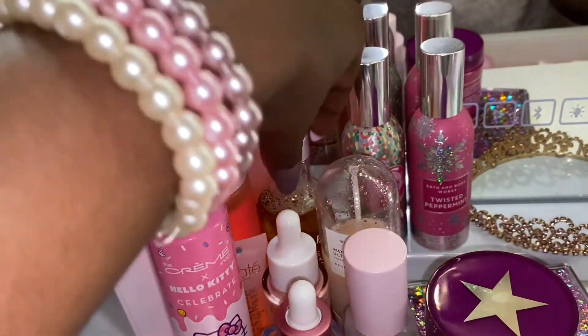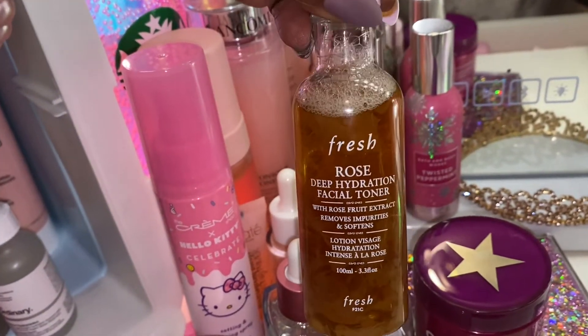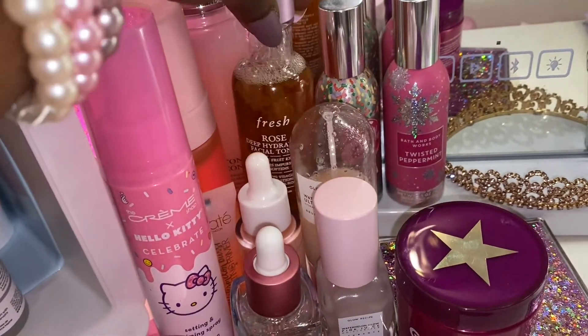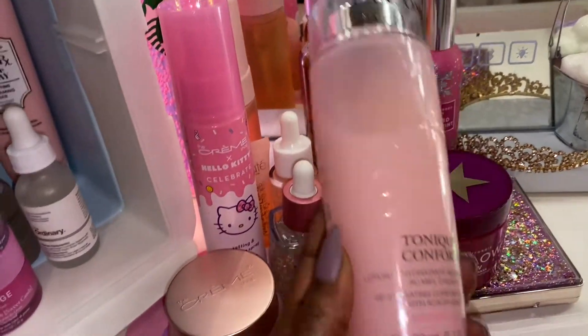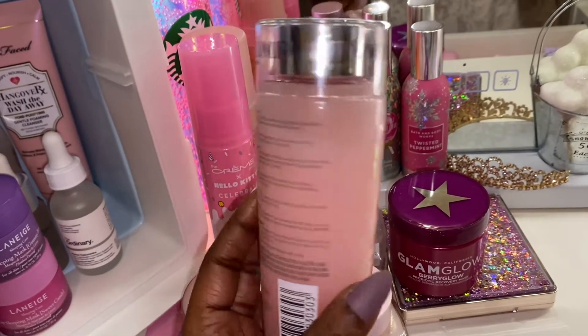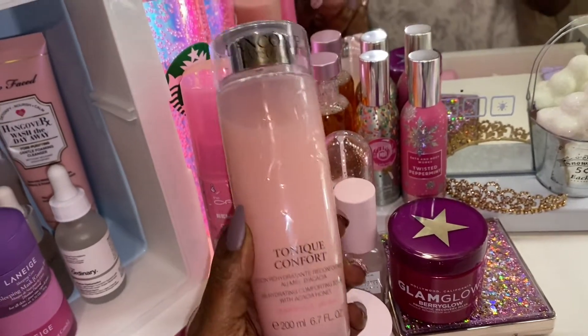Let me show you guys this — this is a Fresh toner that I'm going to be trying. I heard some good reviews about this so I grabbed one. And then also this one — my mom used this — it's called Lacon Tonic Comfort Toner. She said that this is really, really good so I'm going to be giving this a try also.